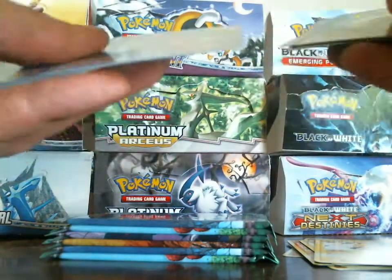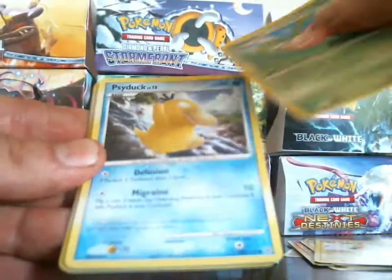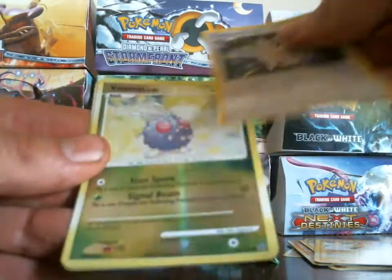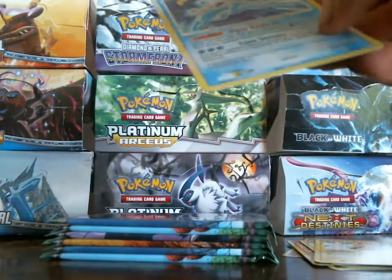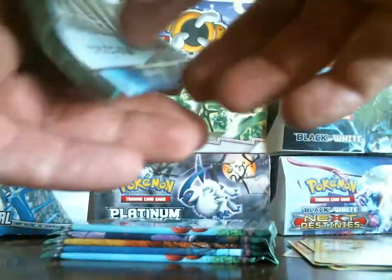That puts my Level X collection up to 22 Level X's so far. Froslass, Duskull, Hoppip, Psyduck, Lickatung, Kirlia, Wartortle, Farfetch'd, Venonat is my reverse and my rare is a holo Sunflora — awesome, another holo! Sweet, okay, next pack.